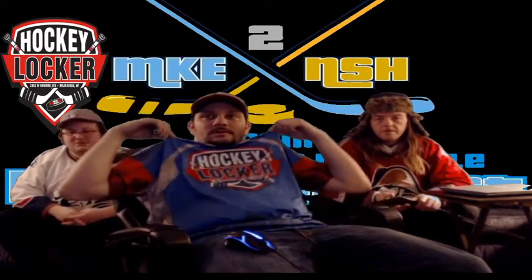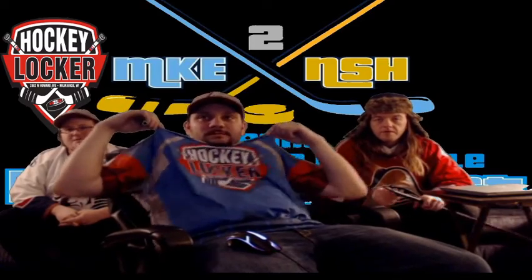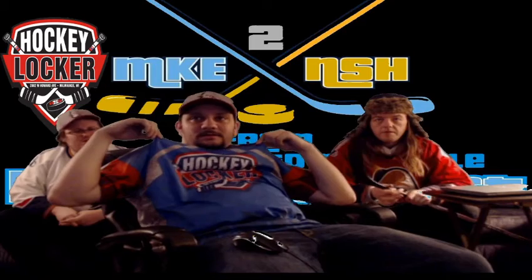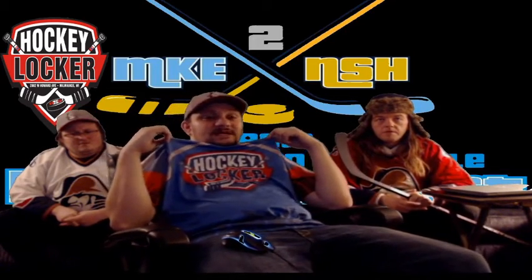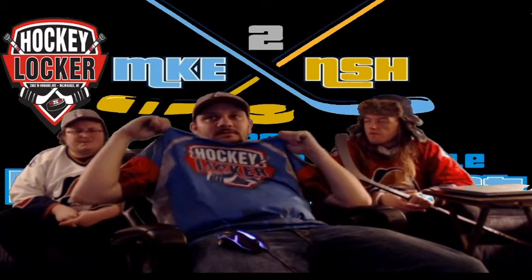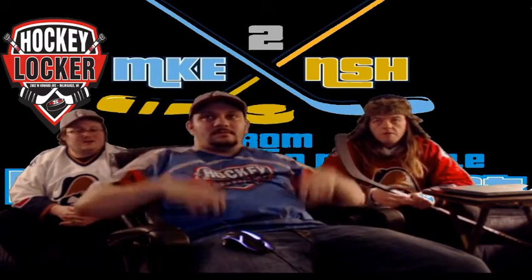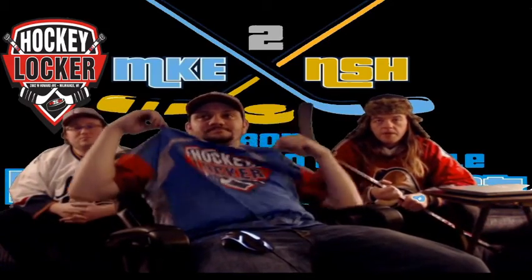Get your skates sharpened with the love and care of Milos himself. Milos is the proprietor of Hockey Locker — he's an awesome dude. Drop your skates off anytime at their drop-off window. You just leave your contact information with your name and number, they call you when you're ready, you pay them, and you're good to go. He handles them all with care — by hand, too.